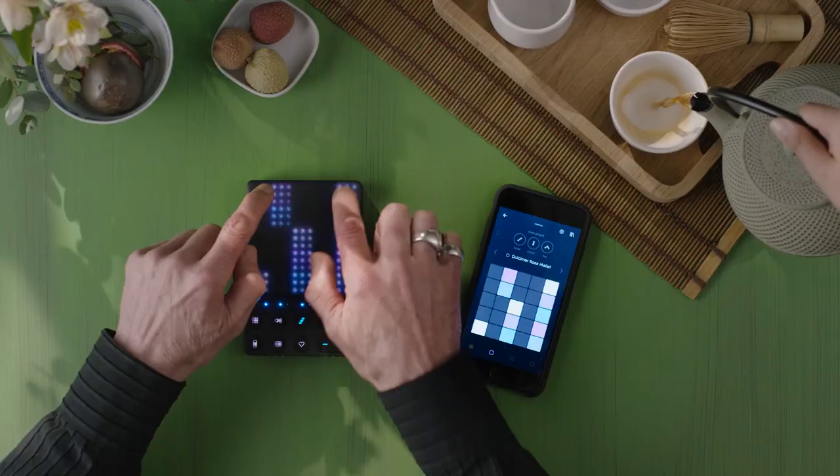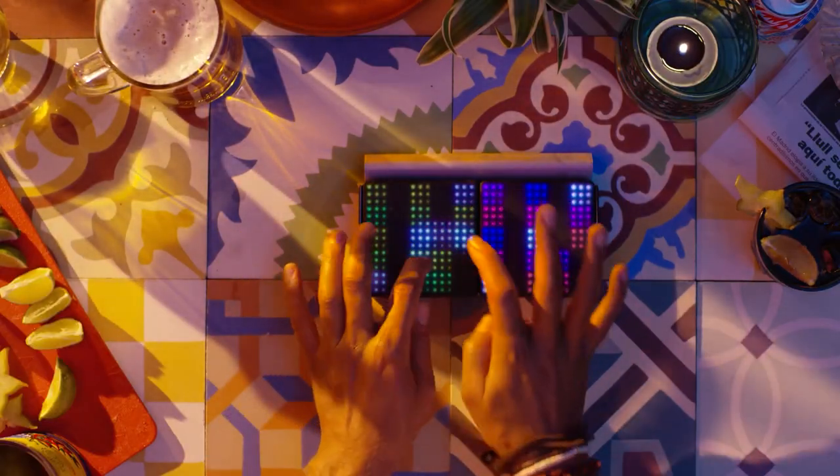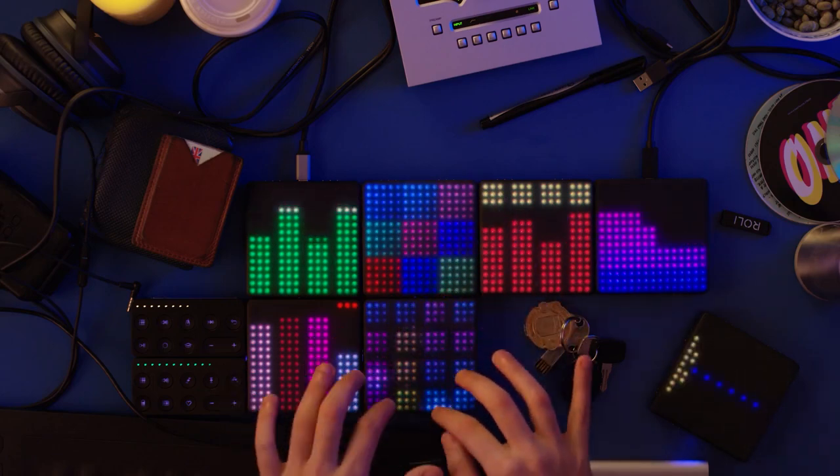Pair your pocket-sized block with the app on your mobile to sketch musical ideas on the go, or connect to a suite of high-powered desktop software — all bundled with the LightPad Block.